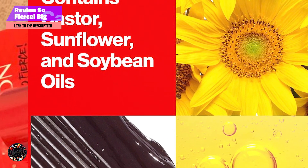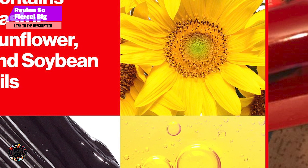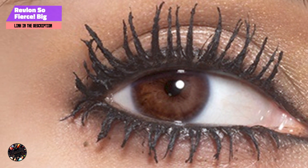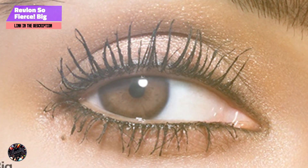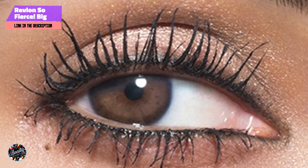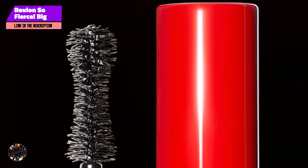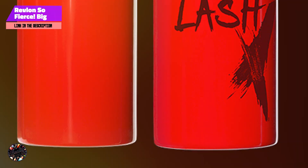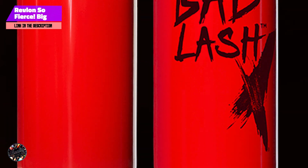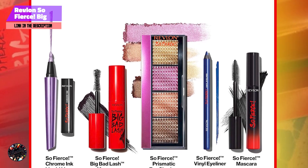The Big Bad Lash Mascara features a double-sided brush with both short and long bristles, allowing for precise application that defines and separates each lash. The formula is enriched with Lash Tint Technology, which gradually darkens your lashes over time, providing an enhanced look even when you're not wearing mascara. This mascara is ideal for those seeking to add major volume and length, with the innovative brush design ensuring every lash is coated and separated, creating a full, fanned-out effect.